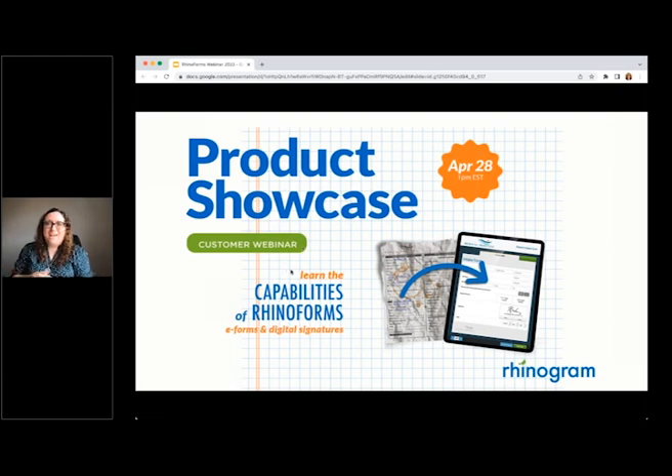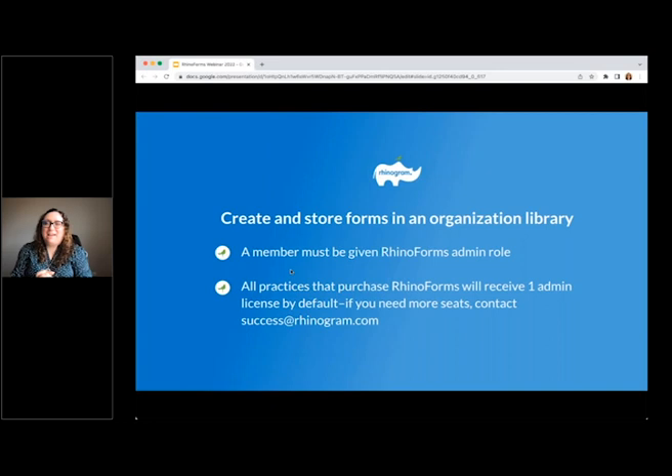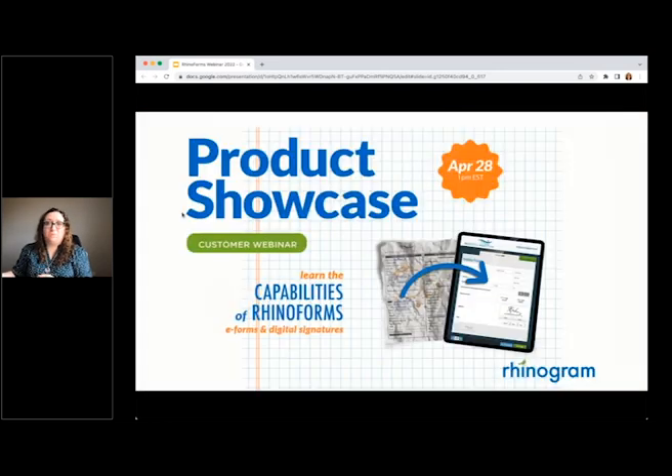Thanks, everyone. I'm January, and I'll be walking you through how to create and store forms in your organization library. When you add Rhinoforms, one Rhinoforms admin seat is included. This is the person that can add and edit the forms. Additional seats are available if you would like to have more than just one person adding forms.